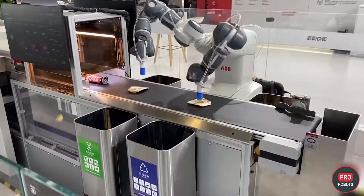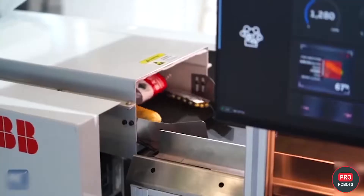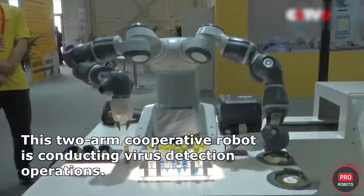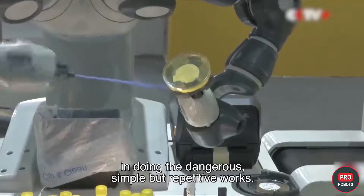High-tech giant ABB demonstrated two super capabilities of its Yumi robot. At the first stand, the company's robot was engaged in professional waste sorting. At the second booth, Yumi acted as a microbiologist capable of working in laboratories with conventional equipment.